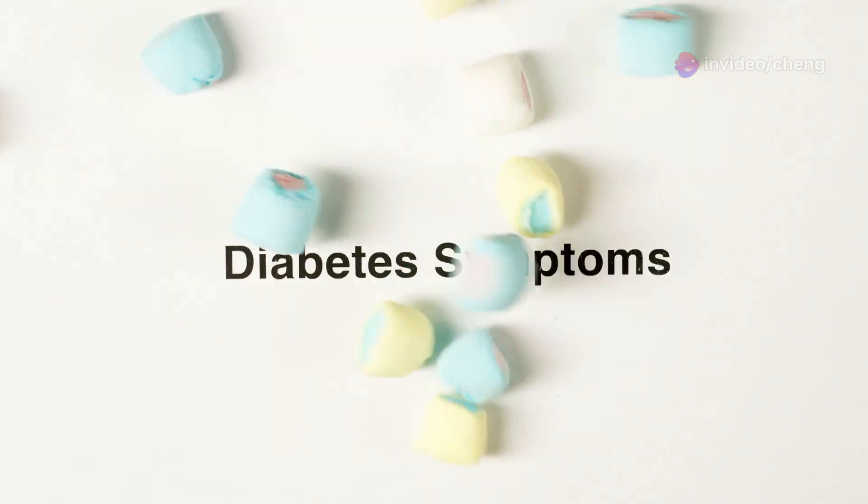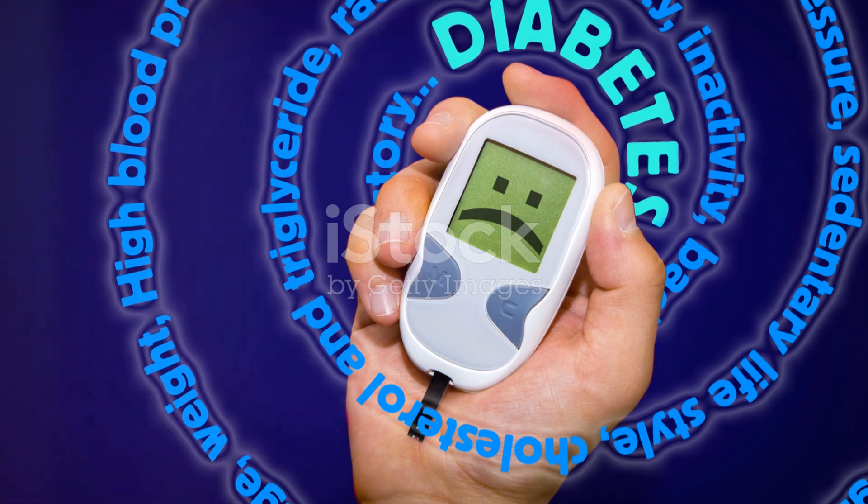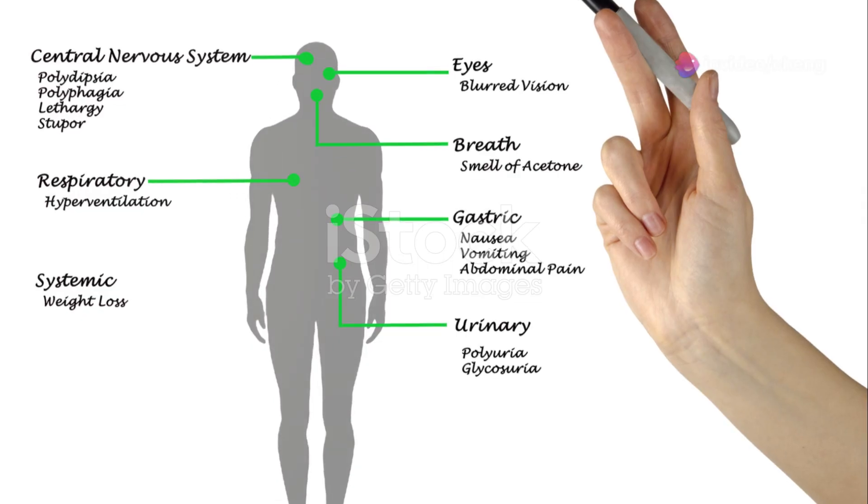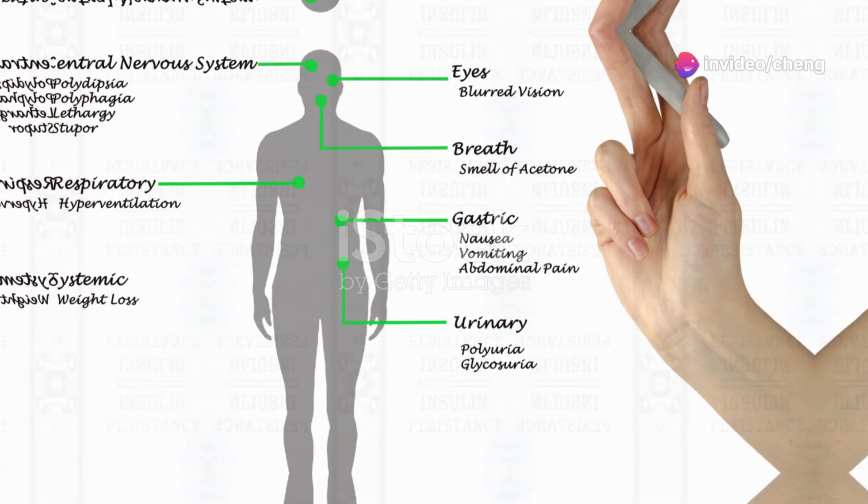Symptoms of type 1 diabetes usually appear suddenly and can be severe. Common symptoms include frequent urination, excessive thirst, unexplained weight loss, increased hunger, fatigue, and blurred vision.